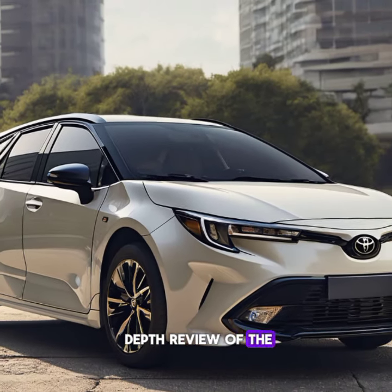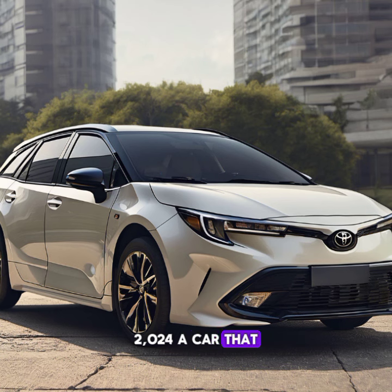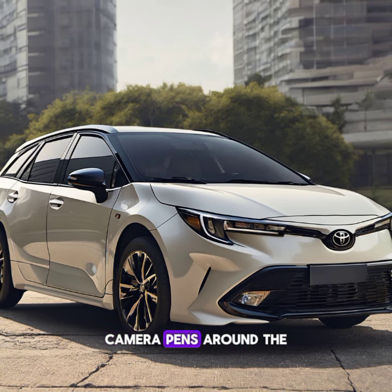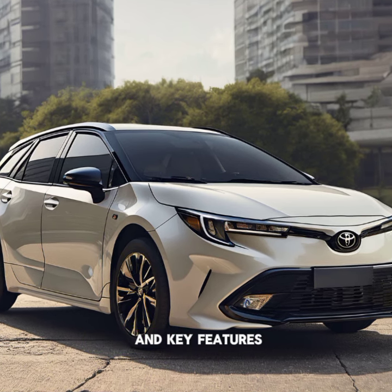Welcome to our in-depth review of the all-new Toyota Corolla Grand 2024, a car that blends sophistication, performance, and cutting-edge technology. The camera pans around the exterior of the car, showcasing its sleek design and key features.